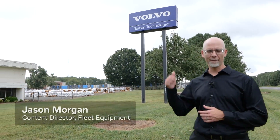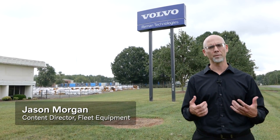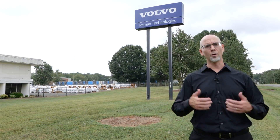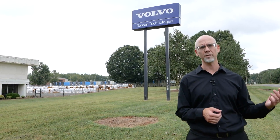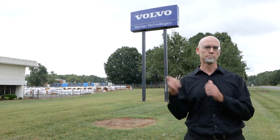We're here in Charlotte, North Carolina at Volvo Remanufacturing Technologies. We're going to see how they breathe new life into old components like engines and transmissions. We're going to talk about sustainability — what are the benefits, the potential benefits and opportunities that come from the remanufacturing process, and how it all adds up to a more sustainable product.